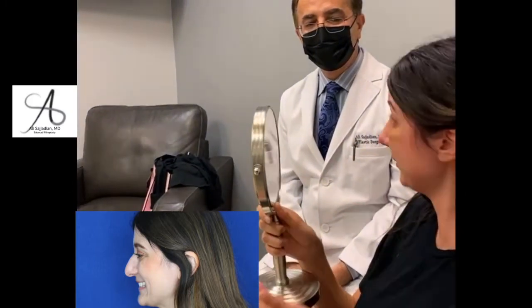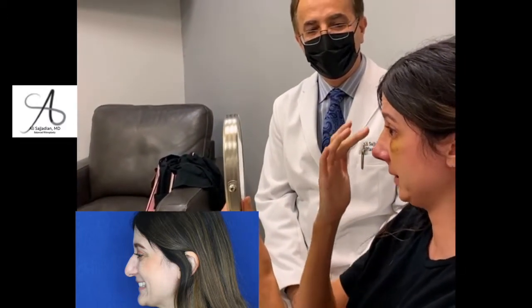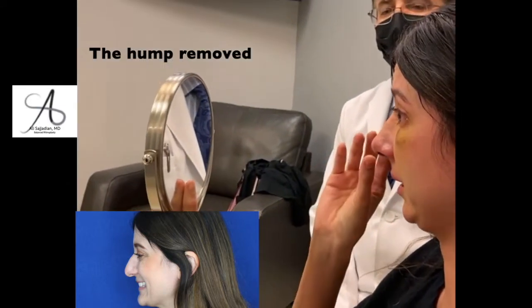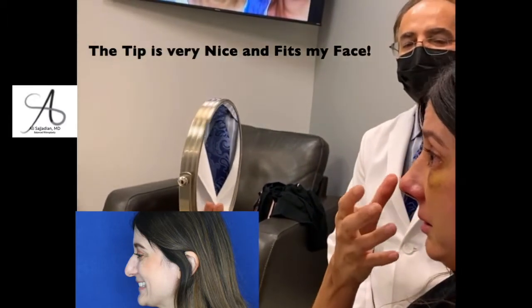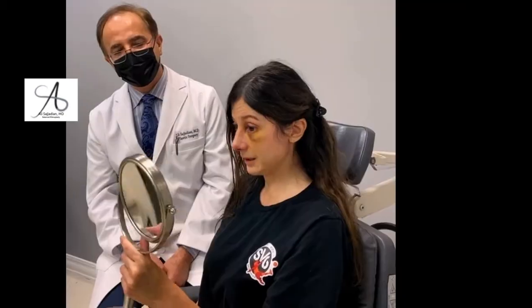What's the biggest difference? Everything. I mean I know it's still swollen, but you can already tell it's straight. That bump is completely gone. The tip is very nice — it fits my face. It's not as enlarged. It looks good, like it fits my face. I'm still shocked.